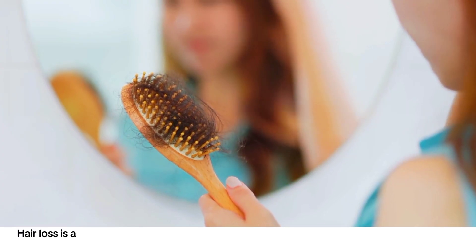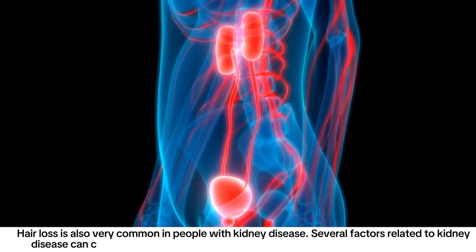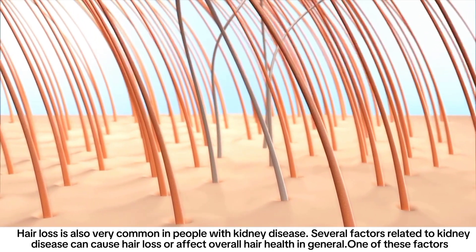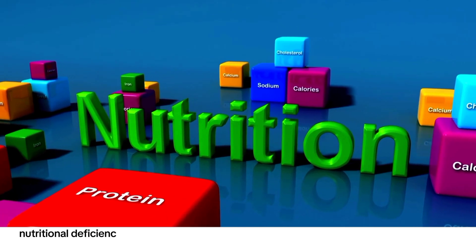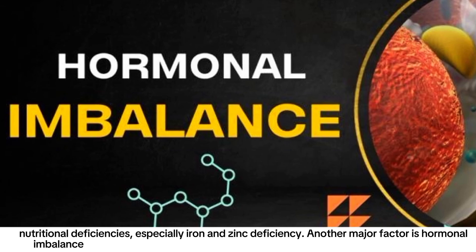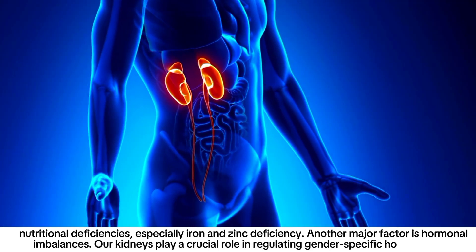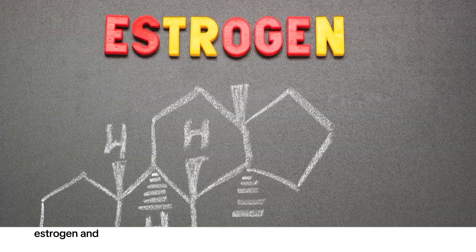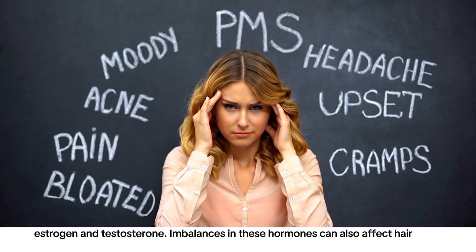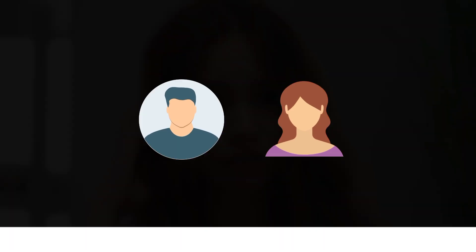Number seven: hair loss. Hair loss is very common in people with kidney disease. Several factors related to kidney disease can cause hair loss or affect overall hair health, including nutritional deficiencies — especially iron and zinc deficiency. Another major factor is hormonal imbalances, as the kidneys play a crucial role in regulating gender-specific hormones like estrogen and testosterone. Imbalances in these hormones can affect hair growth cycles and cause hair problems in both men and women.